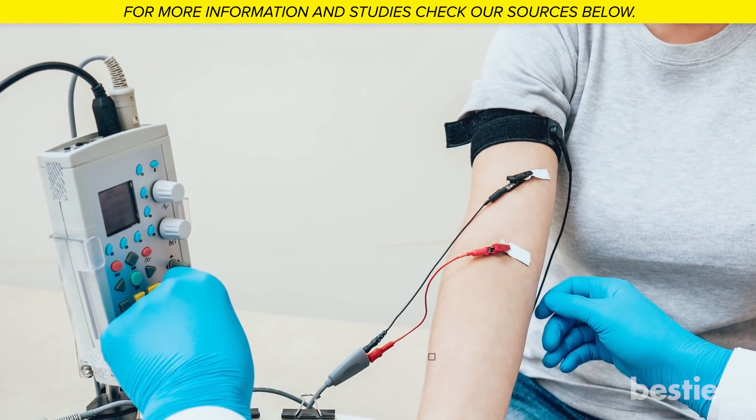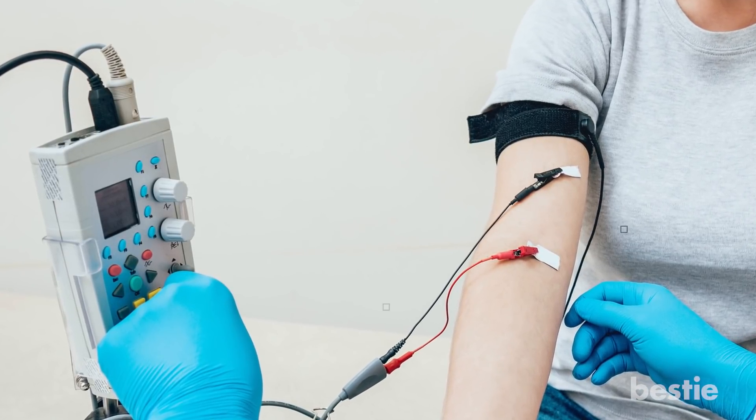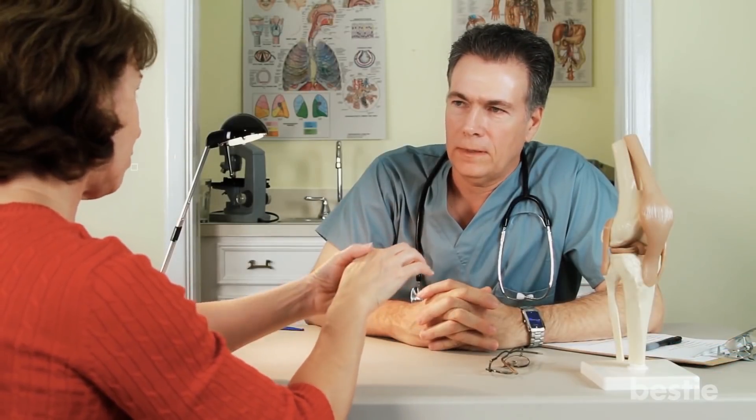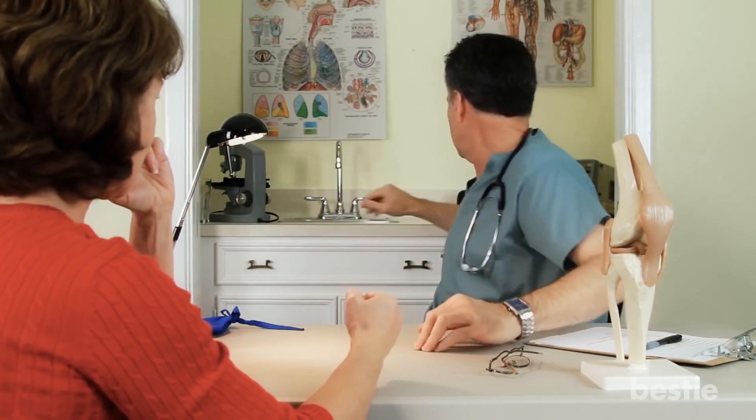For the needle EMG test, your doctor puts electrodes in your arm muscle. These electrodes will show your doctor your muscles' electrical activity. After the EMG test, your doctor will diagnose you. It pretty much all comes down to whether or not your radial nerve has been damaged.